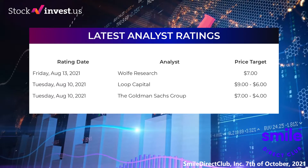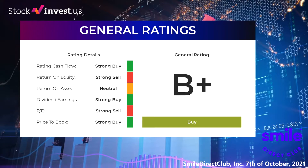Analyst ratings: on Friday August 13th 2021, Wolf Research set a target of $7.00. On Tuesday August 10th 2021, Loop Capital set a target of $9 to $6. On Tuesday August 10th 2021, the Goldman Sachs Group set a target of $7 to $4. From analysts, Smile Direct Club stock received a general buy. The analysts give P/E ratio a strong buy and price to book a strong buy. For return on investment the analysts give the stock a neutral.